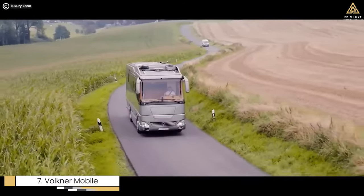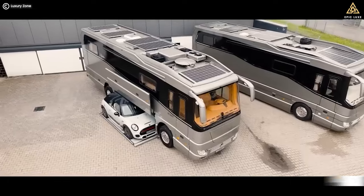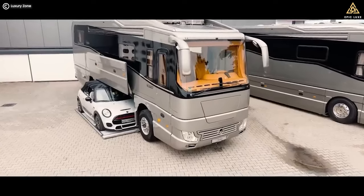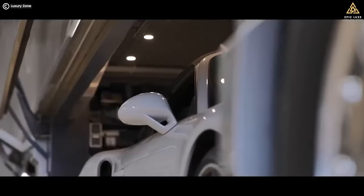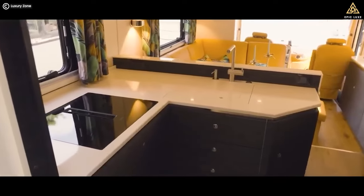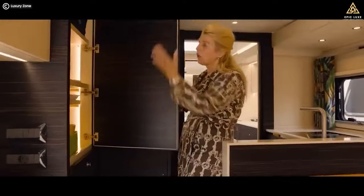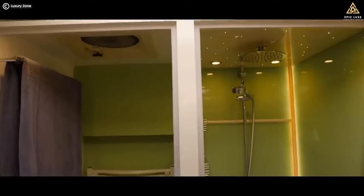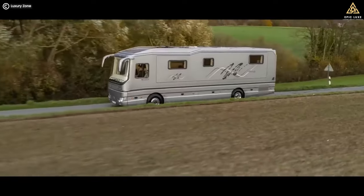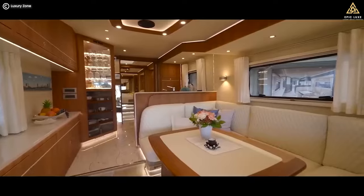Number 7: Volkner Mobile Performance S, priced at $2.1 million. What makes this motorhome truly exceptional is its hidden garage that can house a supercar. With the push of a button, your prized sports car slides out from beneath the motorhome, ready to hit the open road as soon as you set up camp. The interior is a world of luxury and convenience, offering a blend of style and functionality. If you have a spare $2.1 million and a penchant for the finer things in life, this motorhome might just be your ticket to the most extravagant road trips imaginable.